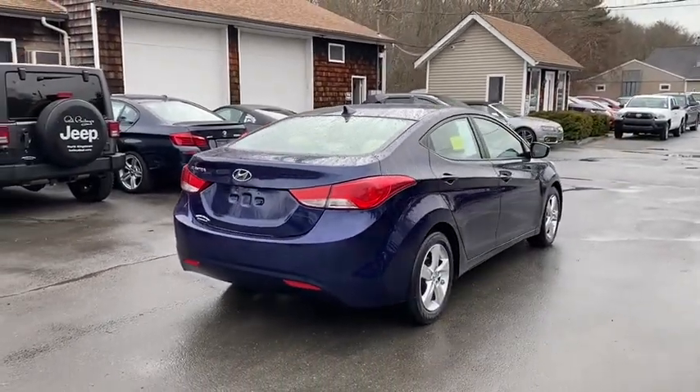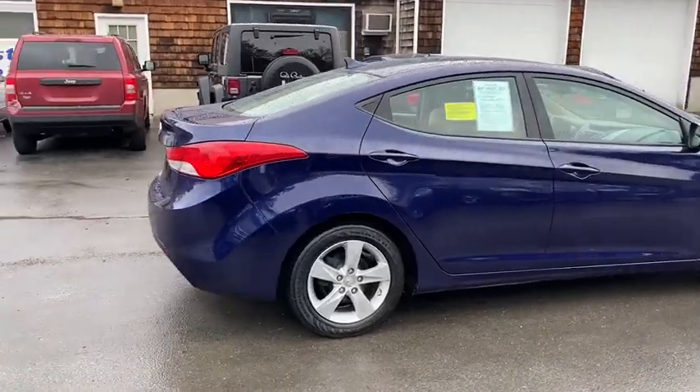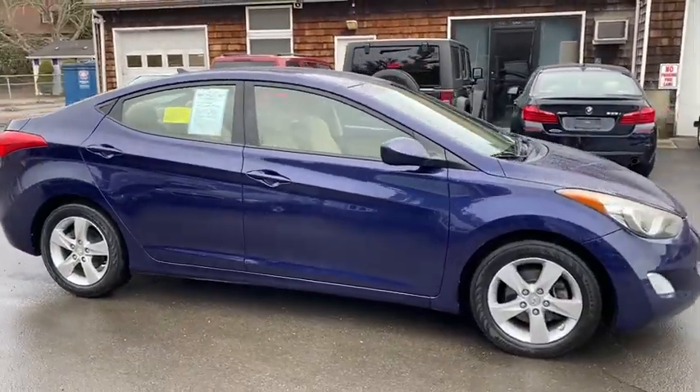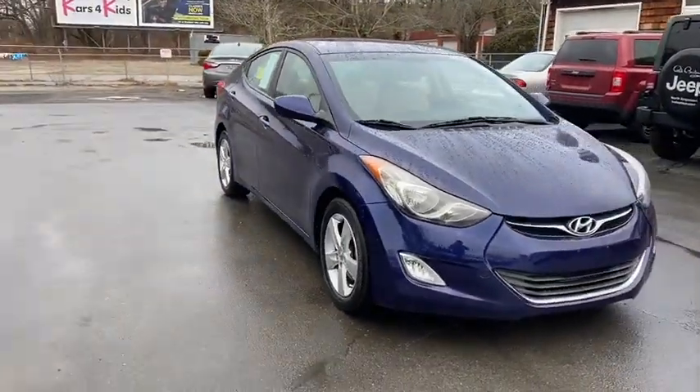Stop by and take a look at the 2013 Hyundai Elantra. The Elantra boasts the most interior room in its class and gets an exceptional 35 mpg. With its luxurious standard features, the Elantra is an easy choice.